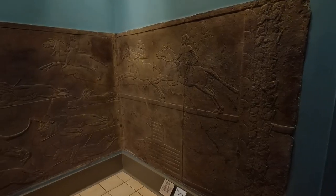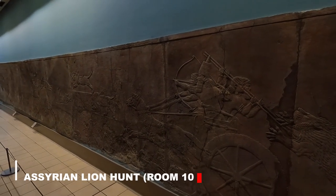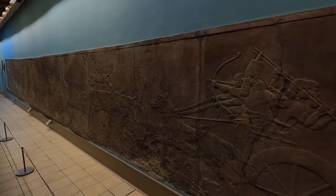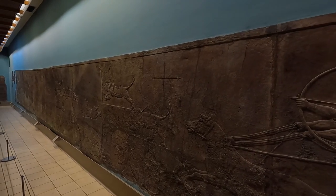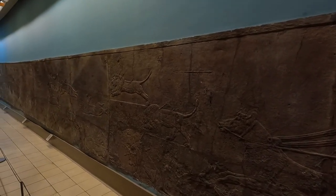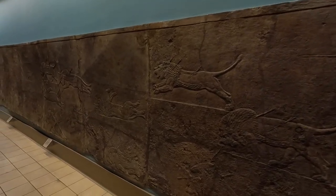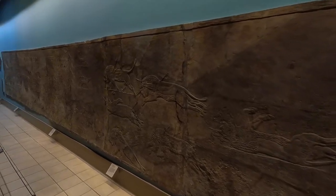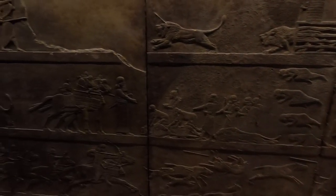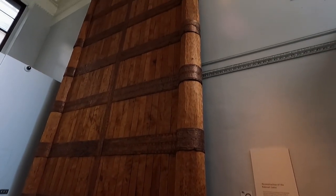In this room you'll find the Assyrian Lion Hunt Reliefs — a royal lion hunt from the North Palace of Nineveh, during the reign of Ashurbanipal, the last great Assyrian king. It's widely regarded as a supreme masterpiece of Assyrian art. There's also a massive gate here worth noting.